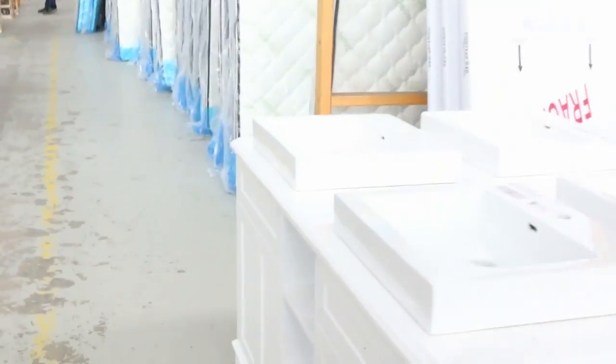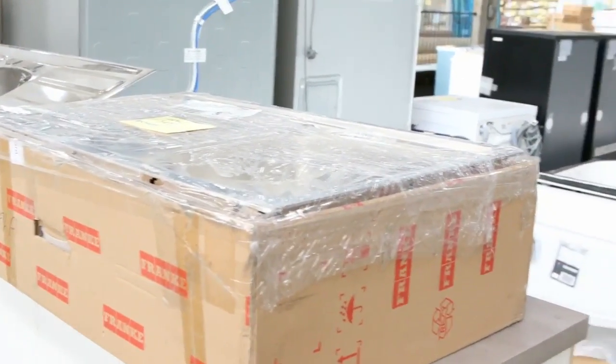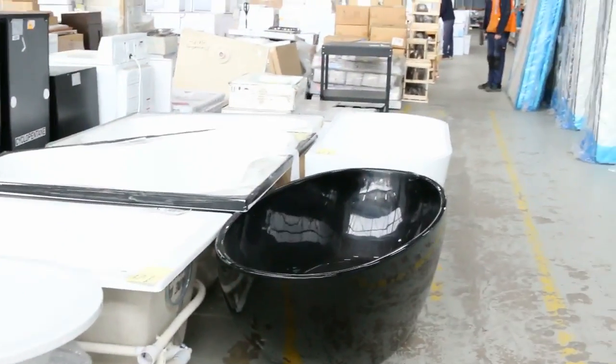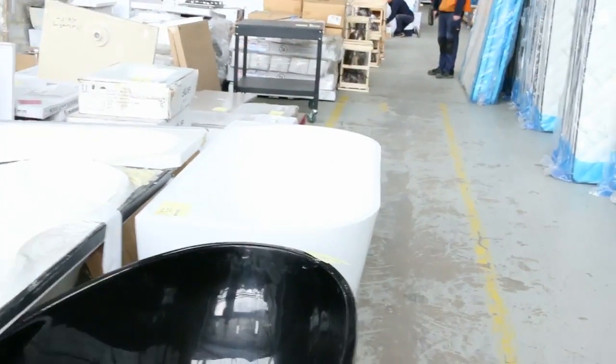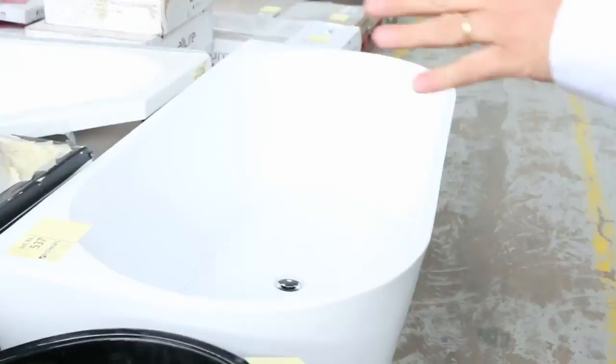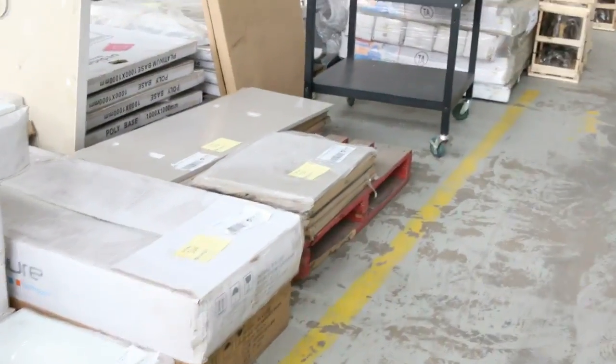Plenty of vanities and a ton of sinks — we'll have another load coming in this afternoon. We've got Frankie sinks starting from $100 to $200, so really good buying on those. Also a ton of bathtubs — corner baths, freestanding baths, beautiful black baths, and a whole range. Vanity basins and heaps of kitchen gear as well.